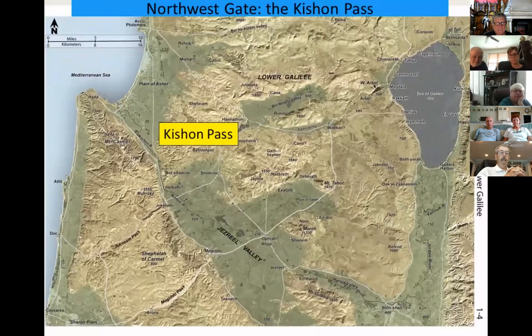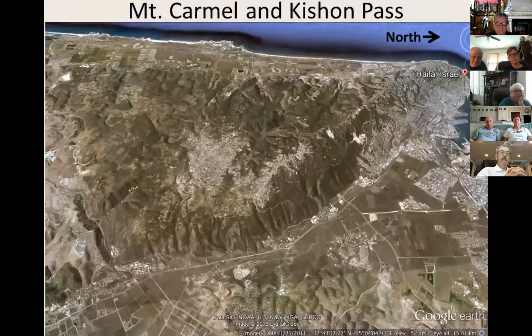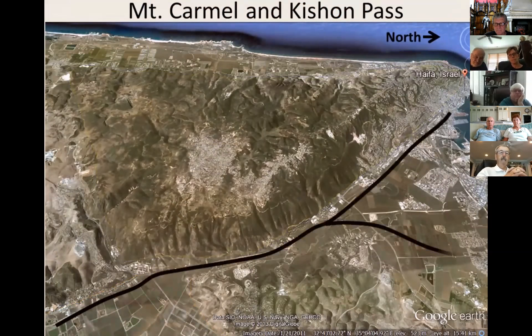The northwest gate of the Jezreel Valley is the Kishon Pass. All of the Jezreel Valley is drained by the Kishon River, which exits the valley along the foot of Mount Carmel to the northwest, ending at the Mediterranean Sea. The route follows the river along Mount Carmel to the plain of Asher. This Google Earth photo, oriented to the west with north to the right, shows Mount Carmel and the Kishon Pass connecting the Jezreel Valley to the plain of Asher and the Mediterranean Sea.